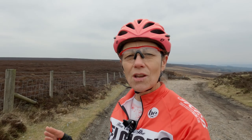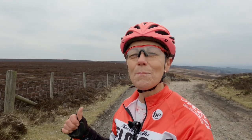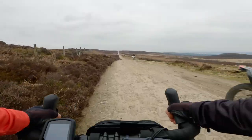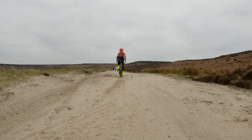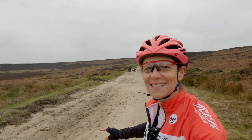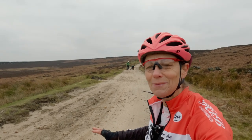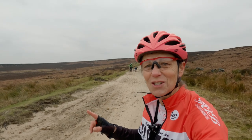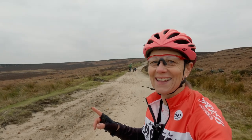I started near the Longshaw Estate — for anybody who doesn't know, that's just outside Hathersage — and I've just got myself onto the Houndskirk Old Road, which is a brilliant gravel route. It's wonderful, and actually I'm on a section here where there's really quite deep sand, which is a cyclocross riders' delight. I really quite enjoy stuff like that.